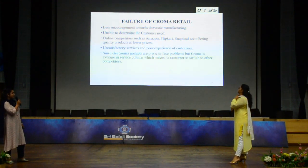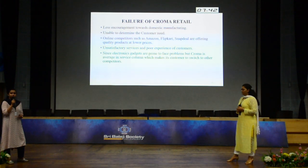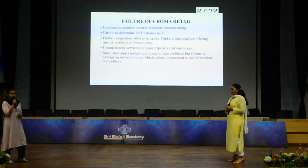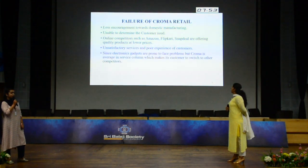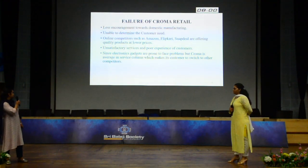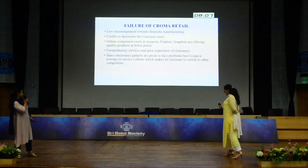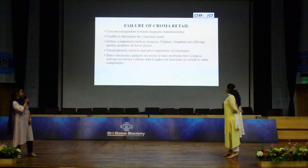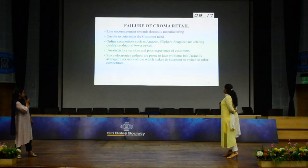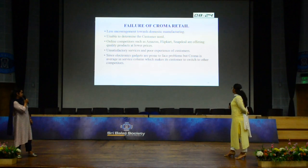Regarding the failure of Chroma Retail: first, less encouragement towards domestic manufacturing — Chroma is exporting its products from external sources and not promoting domestic manufacturers. Second, unable to determine customer needs — due to a large variety of products, they were unable to determine what a customer actually needs. Third, online competitors such as Amazon, Flipkart, and Snapdeal are offering quality products at lower prices, causing customers to move towards online sources. Fourth, unsatisfactory services and poor customer experience — since electronic gadgets are prone to problems, Chroma is averaging in the service column, which makes customers switch to other competitors.